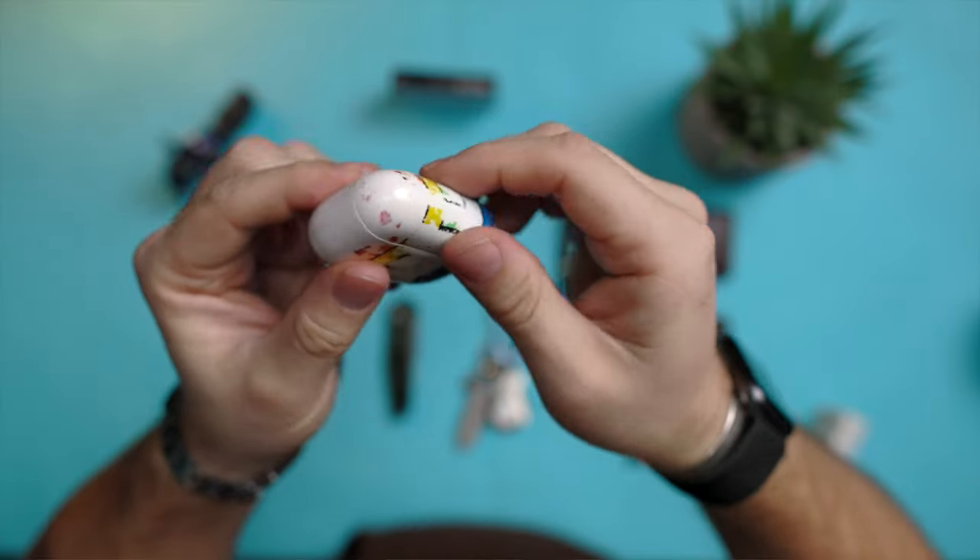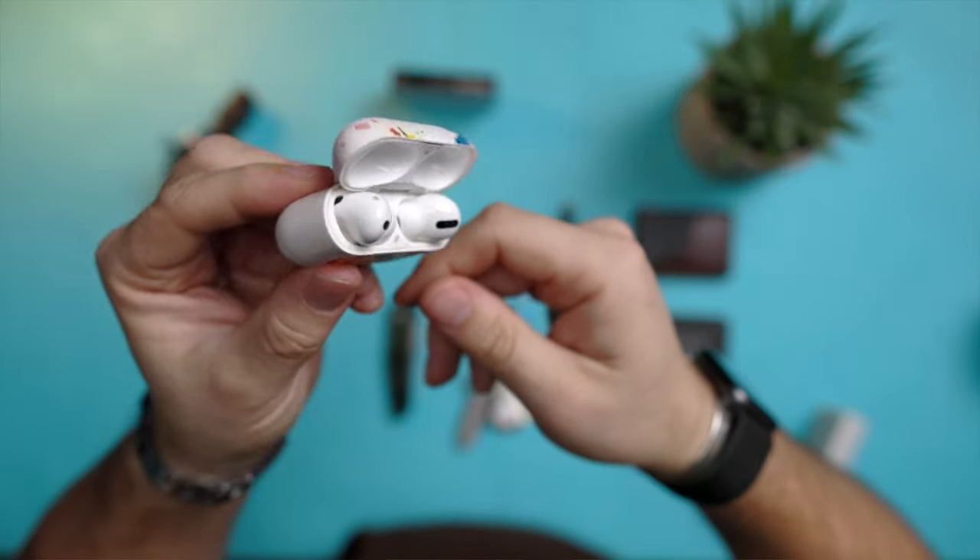I did have a problem with buzzing about a year into owning them, so I brought them into Apple and they replaced them — not the case though, just the AirPods within them. I was a big fan of the original fit of the AirPods, but these fit me better, though they are super gross. I should probably clean the case more frequently, but these are used 10 times a day, every day, and there really isn't a time to make them look nice.